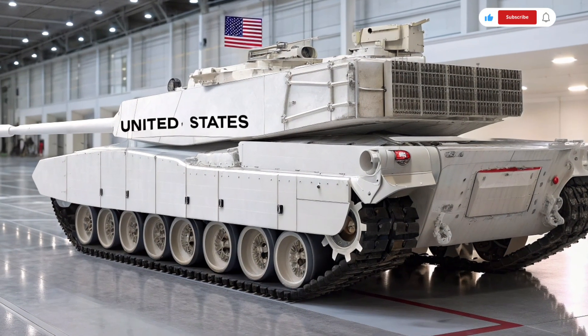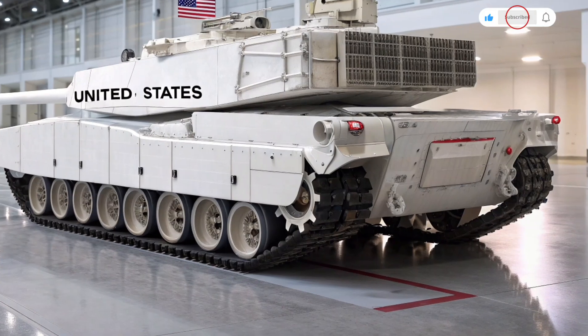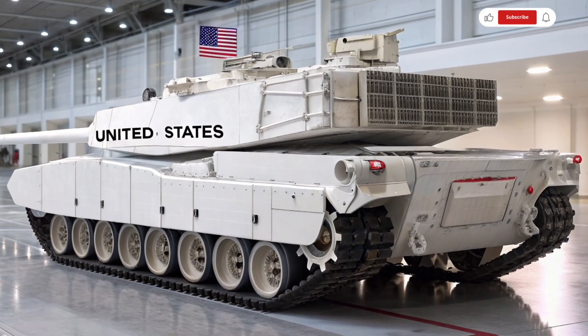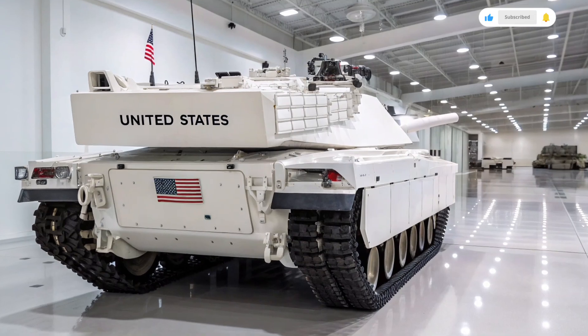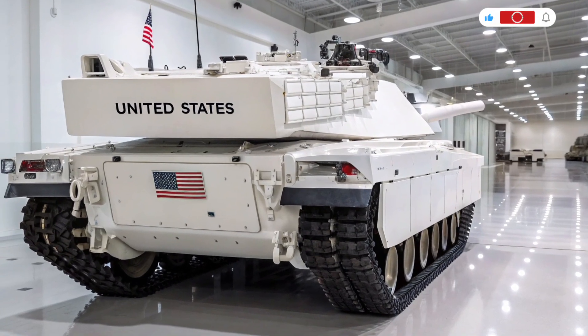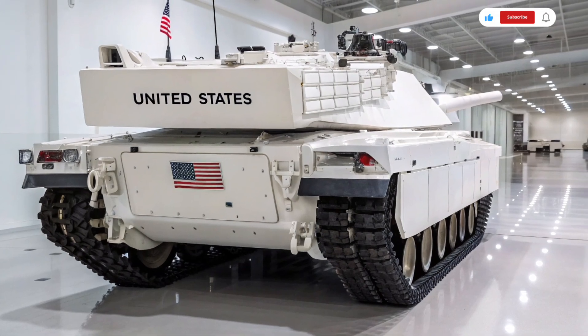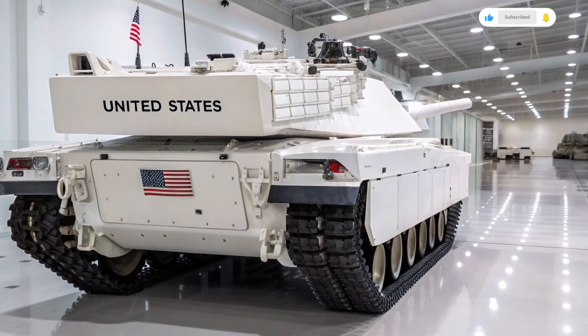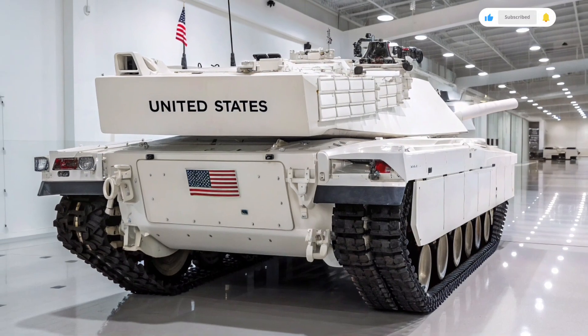For anyone watching this review, it's clear the M1 Abrams 2026 is not just another upgrade — it's a glimpse into the future of armored warfare, blending raw power with intelligence, adaptability, and sustainability. It honors the legacy of the original Abrams, which has served since the 1980s, while embracing the realities of modern conflict and emerging technologies.